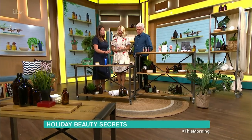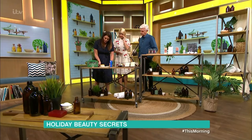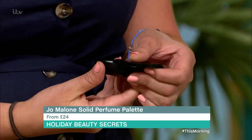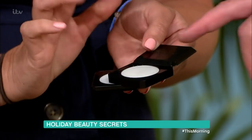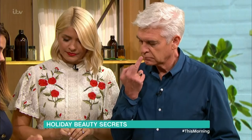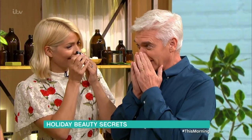Moving on to perfumes — Jo Malone have just launched their 50ml perfume, which is a great idea because you can buy it at the airport and you're not going to get stopped on the way back. The one thing I'm really loving is their solid perfume, which comes in this little container. Jo Malone are all about layering their perfumes, so you buy two. The container is £24 and the perfumes are £14. You pop it on your pulse points — behind your ears, on here and on here — and you just smell absolutely lovely.